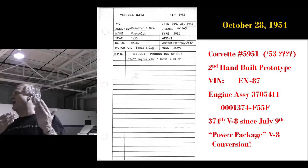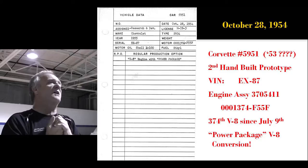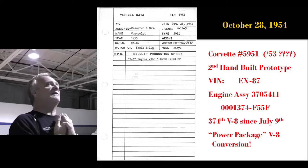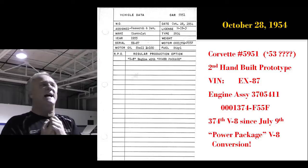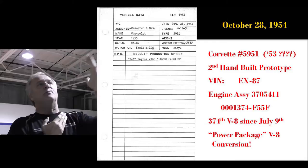This is a page out of the actual proving ground book — it was kept in the car. The book was issued October 28th, 1954. It even tells you what the license plate was, and that the engine under the hood was stamped 1374 F55F — that's the 374th V8 built since July 9th. The F does not stand for power pack; it stands for a two-barrel engine. That tells me this engine was then rebuilt into a power pack engine to put into this car.